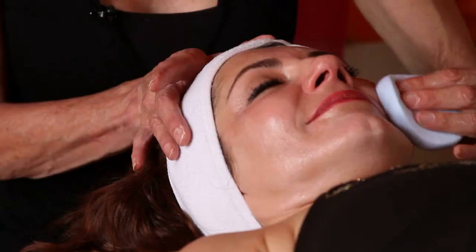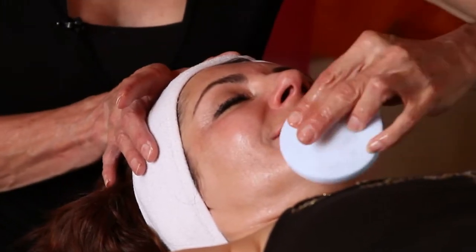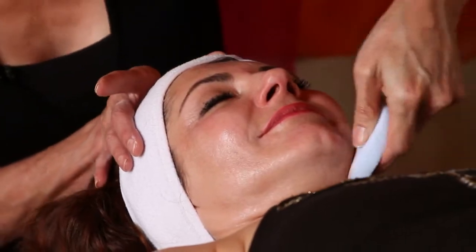Hi, I'm T.C. Moore with the Avenues Day Spa in Salt Lake City, Utah. I'm a master esthetician here at the spa, and today we're talking about how to open pores.